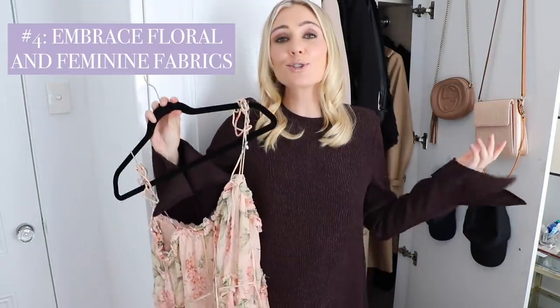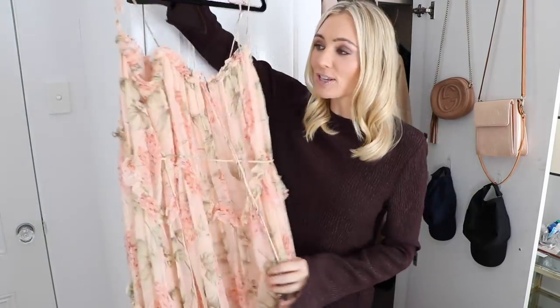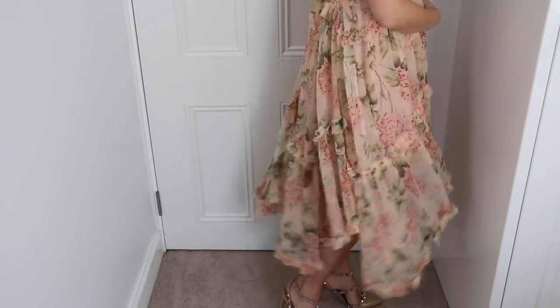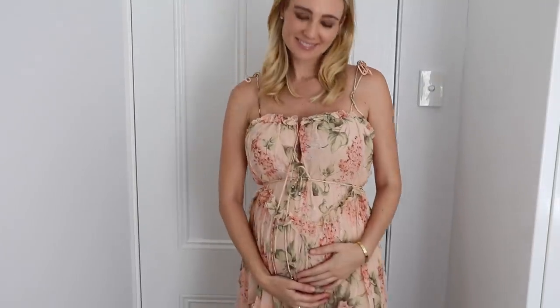Hack number four is to embrace floral, flowing, beautiful, feminine fabrics. This dress you would have seen plenty of times before — it's a Zimmermann dress, it's really pretty and really feminine. It's perfect for those days where I don't want to be wearing something tight. I'm happy to wear something that's free-flowing, relaxed and super comfortable, and being a beautiful soft fabric like this it feels really feminine.